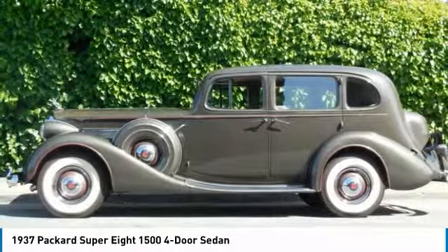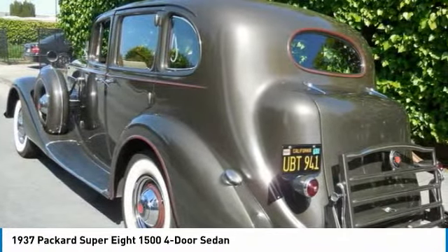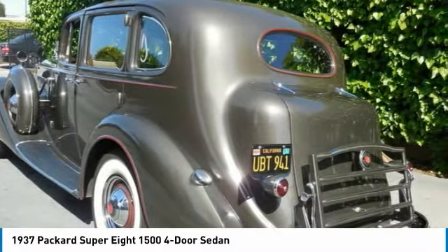After the restoration, it was displayed and received an award at the Pebble Beach Concours, and was selected as a feature article and displayed on the cover of the autumn 1988 issue of the Packard Formula.